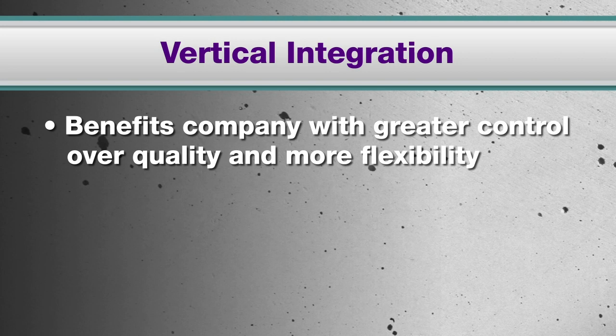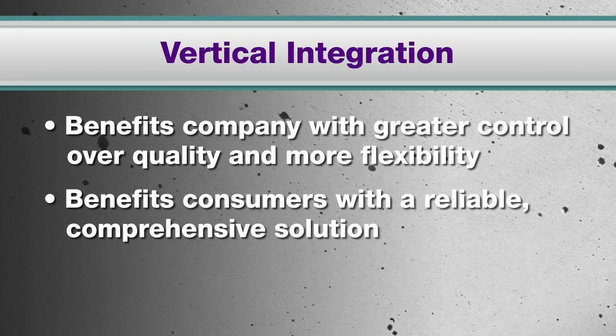The result? Maximized efficiencies and increased operational effectiveness. The benefit to the company is greater control over quality of supply and more flexibility in the product offering. The consumer receives a more comprehensive solution that can be counted on year after year, with confidence knowing it's created to last because it's manufactured by the expert engineers who designed it.